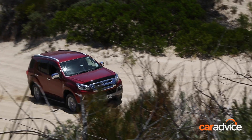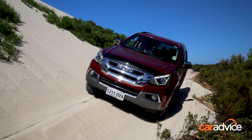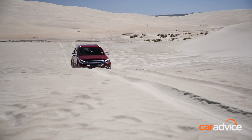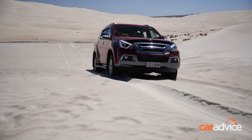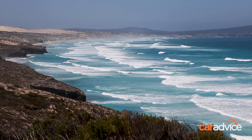We enter the Lincoln National Park through Sleaford. The park is located in the south-eastern corner of the peninsula and is home to some tracks that will test the skills of any tourer, with sand hills, rocky headlands and stunning coastal views on offer.